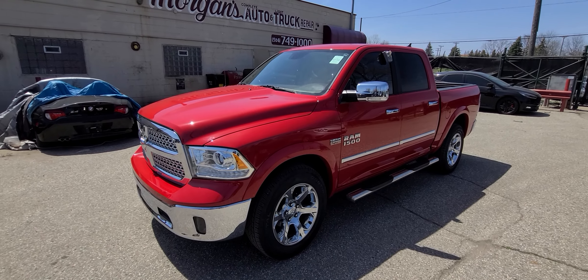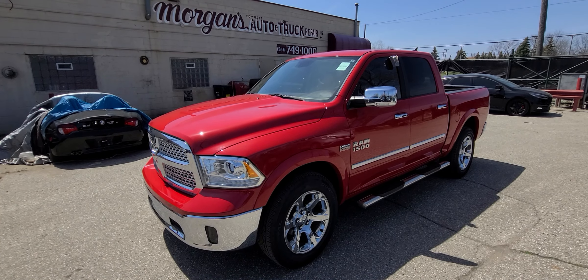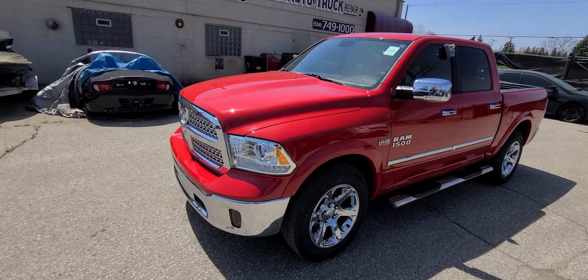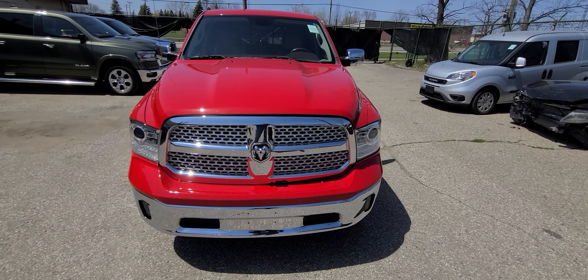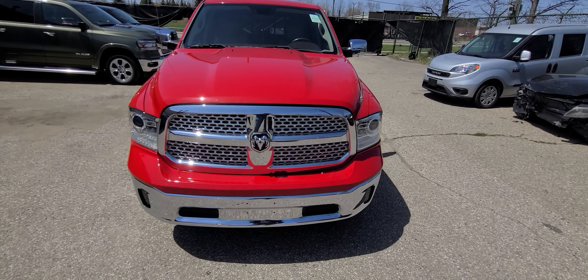Our web page is religiously up to date. If you see this thing advertised, that means yes, we do have it. Once we take a deposit, we will mark it as such immediately. We do not do any type of financing — we stay out of the financing game altogether. That being said, you can obviously have your bank finance it. We don't have an issue with third parties.